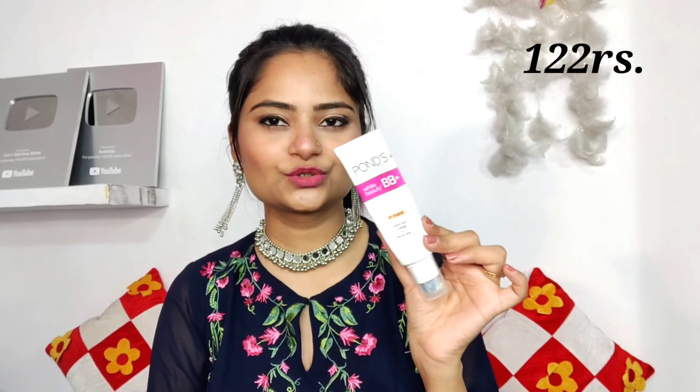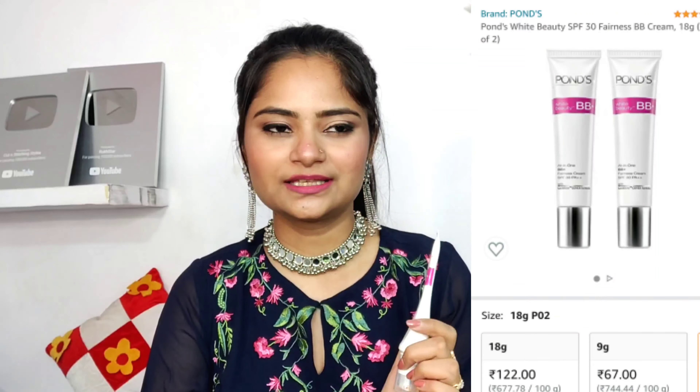Next, many people use this in their daily life. This is Ponds BB Cream in a small pack which is about 200 rupees. This is about 199 rupees, so both sizes are quite affordable. If you go to the office or college, I would recommend you to switch to BB cream. There are no chemicals in comparison to foundation, so yes, you can use Ponds White Beauty BB Plus Cream.